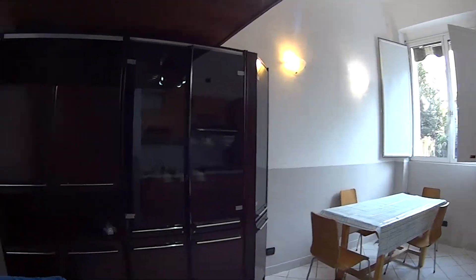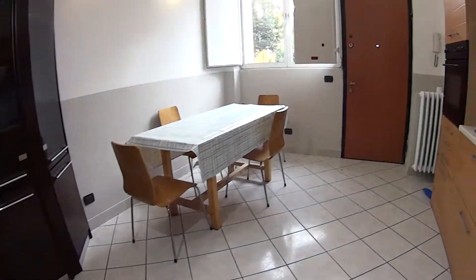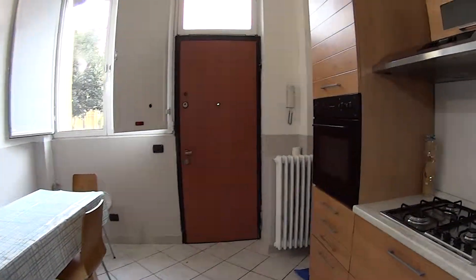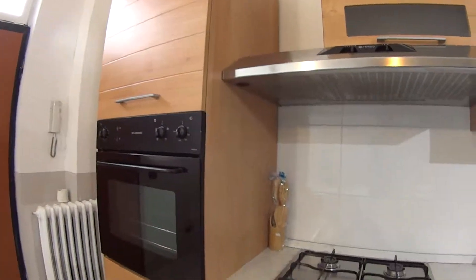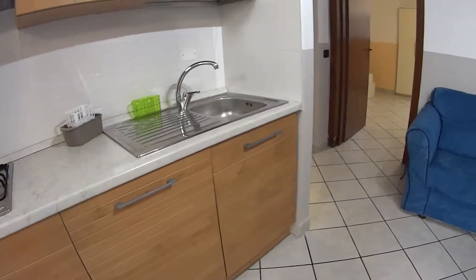This is a perfect accommodation for students on a budget. We have a quick connection to the city center, although we're slightly off-center on the northern side of Milan, and there are plenty of shared spaces in this very luminous apartment. With that, thanks for watching and see you next time — ciao!